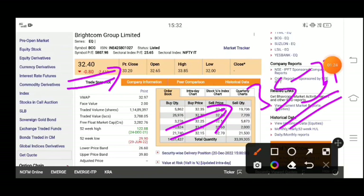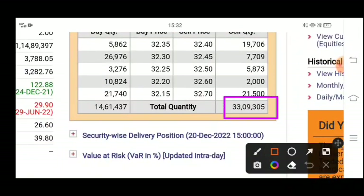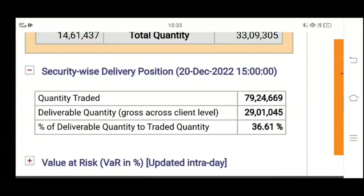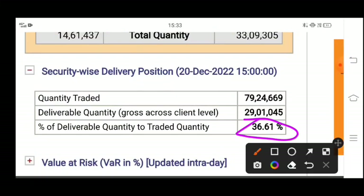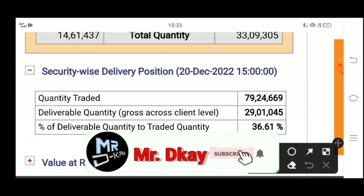So you can see the target of 35 to 37 rupees. The selling quantity is over 33 million and the buying order has been 14 million. The delivery position you can see is 36% of the delivery. The trading quantity is around 89 million and the delivery quantity is around 39 million.